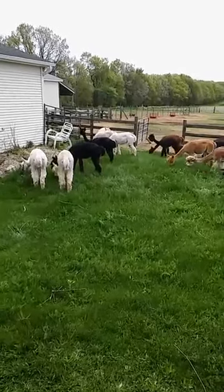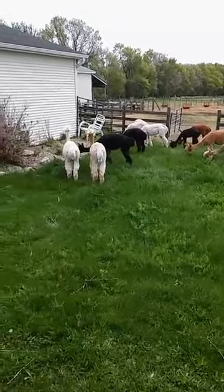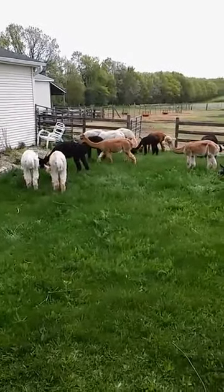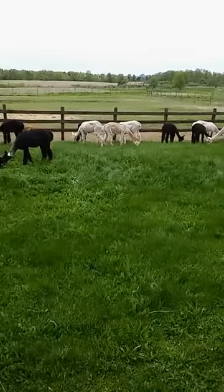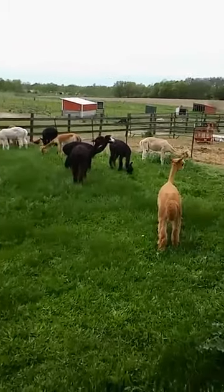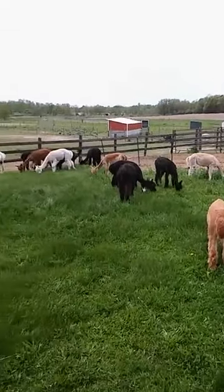I figured I'd just show you a little bit more besides all the fiber — they're just enjoyable. We like to sit out here; I'm on the deck right now. We have a deck along the whole back of our house, and we just like to sit out and watch them. I thought you might enjoy watching them too. They're very peaceful, so enjoyable.